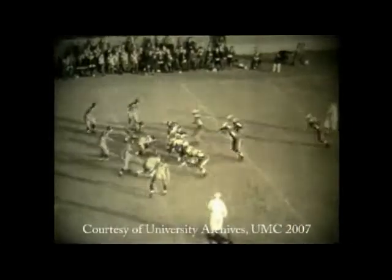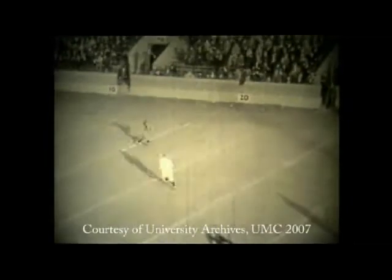On the next play it's going to show a punt. Not sure if the film missed a couple of plays or what, but it shows Denny Cochran, number 4, in the backfield punting — he also used to be a punter. Nice long punt to Missouri.